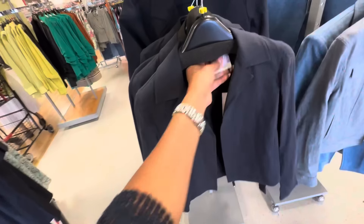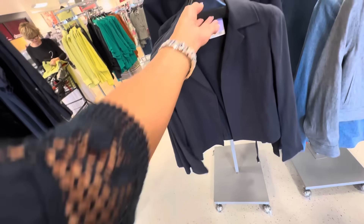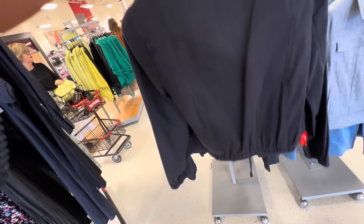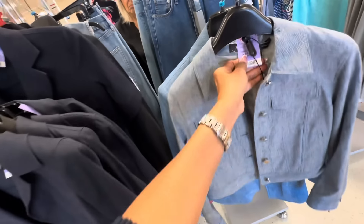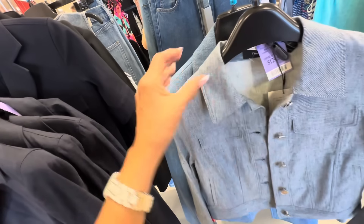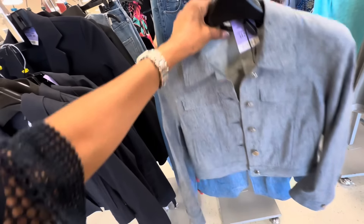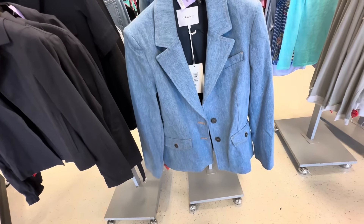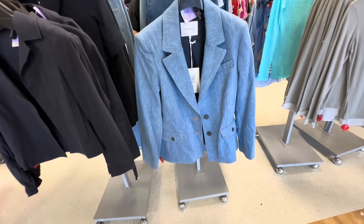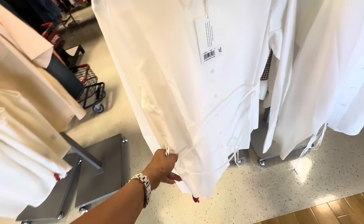Nice jackets too. This is $100 — you see the back of this, it has elastic at the bottom. I like this one, this is $130 by Theory. And the one behind it — oh, this is Frame for $150. A nice white top by Frame, you got a string around the waist.